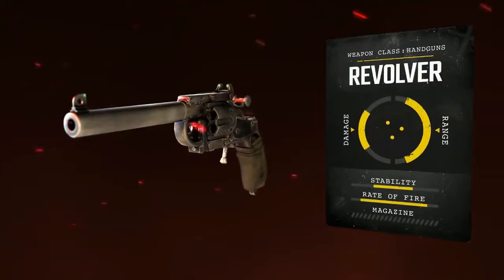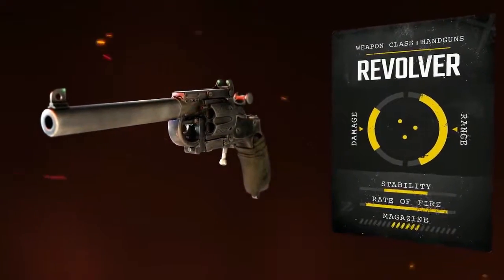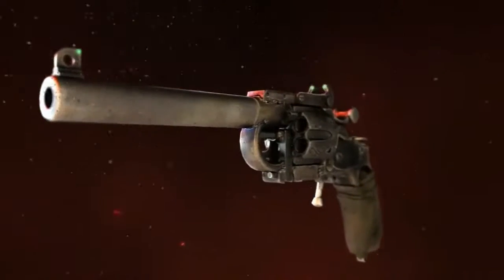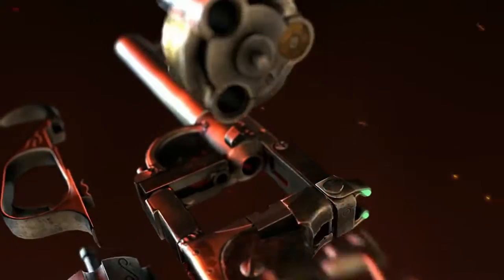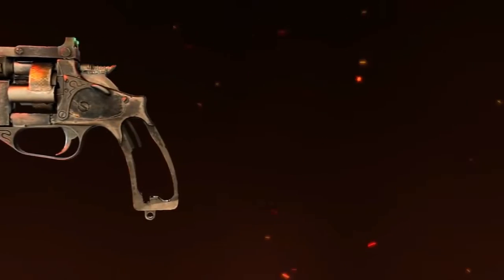The Revolver. Small, versatile and effective, the Revolver is a rare pre-war classic. Due to a slow reload speed and relatively low ammo count, it's not a practical option when swarmed by a pack. Lighter magazines minimise the weight of the Revolver, allowing for a small boost in aim stability.